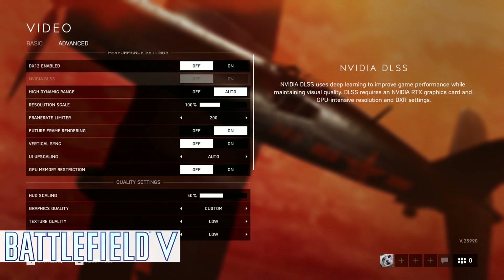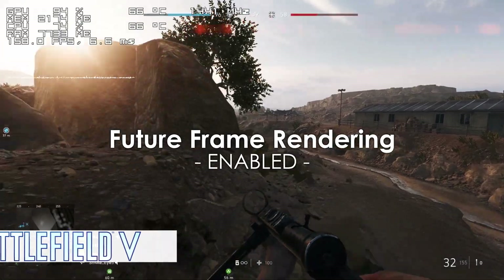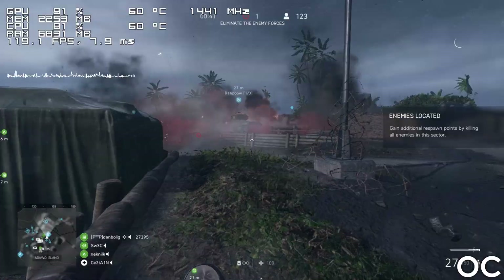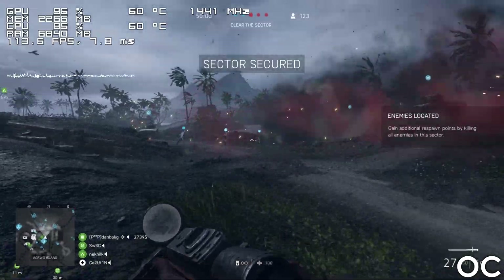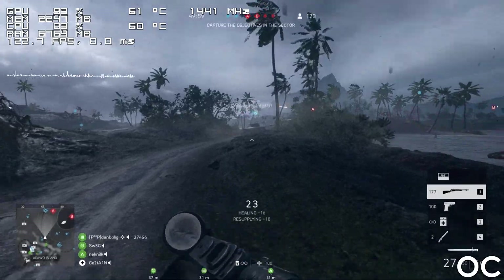Next we have Battlefield 5, and with future frame rendering enabled the game runs well above 100 FPS basically at all times. You can disable it to slightly reduce input lag, although be aware that doing so will decrease frames significantly.